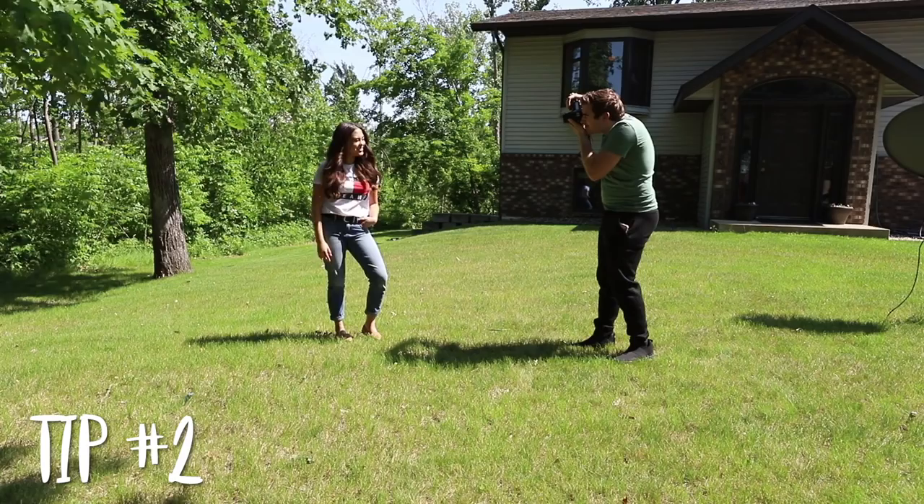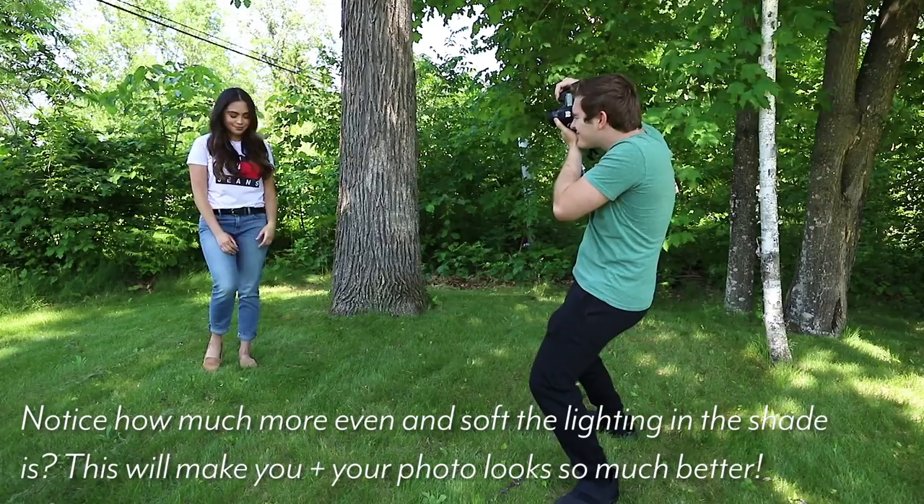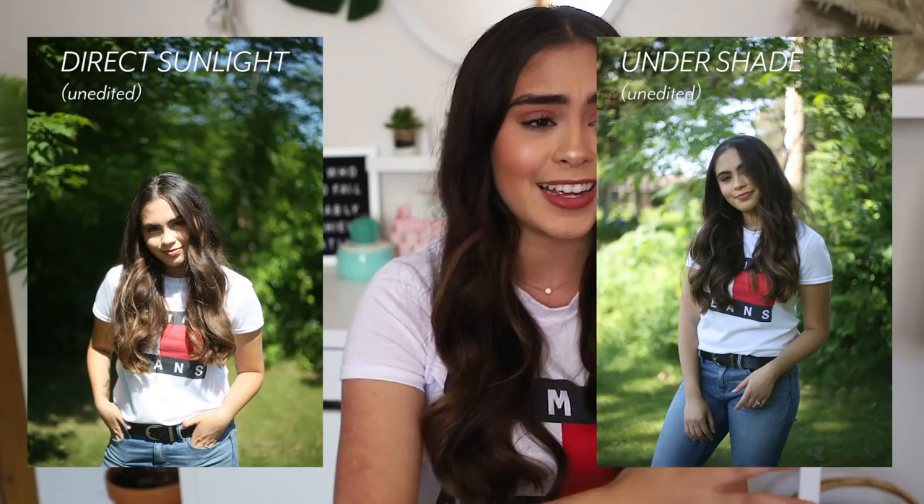Tip number two: if you are shooting during the day where the sun is harsh and you keep ending up with dark shadows on your face, what you should do to avoid those harsh shadows is stand under some shade. Because if the sun is casting right onto your face, you're going to end up with harsh lines and shadows, and it does not look as good as when you're standing in the shade with nice even lighting.